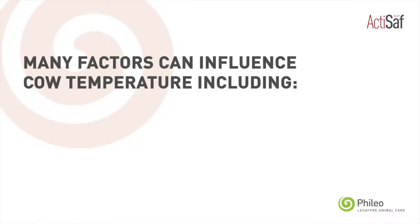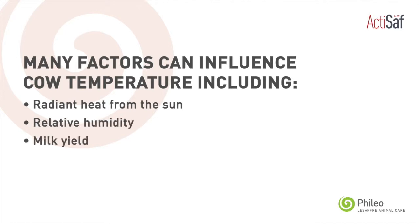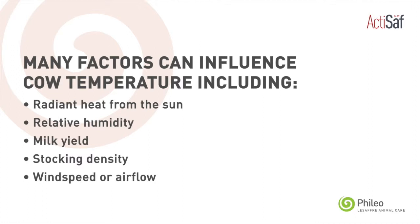Cows need to maintain their body temperature at 38.8 degrees C. Various factors affect that temperature including radiant heat from the sun, relative humidity, yield, stocking density, and wind speed or airflow.